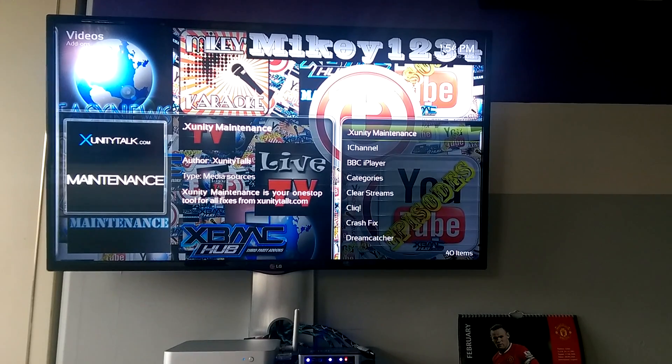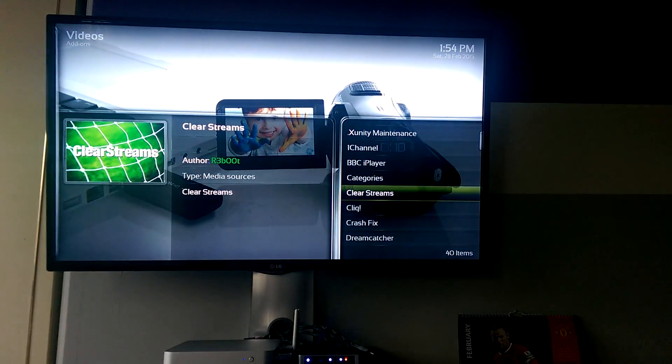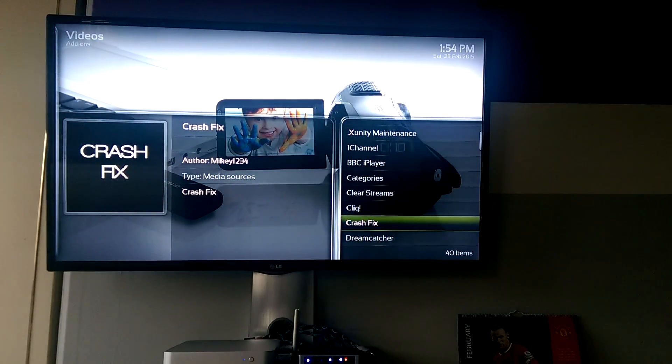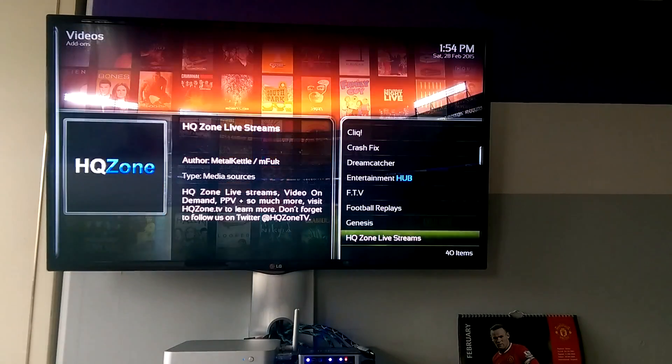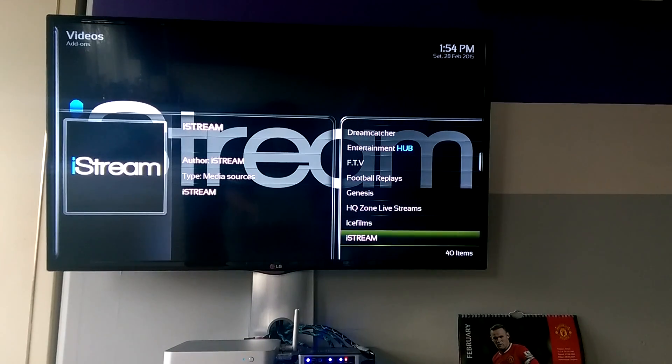SmartDNS can be used for a number of things — from the WWE Network, Pandora, HBO Go, everything like that — but these guys just concentrate on unblocking XBMC add-ons. You can use it on any device: Android, Windows. I'm using it on the Prometheus OpenElec box. They claim they can unblock most add-ons; I think they have a list of over 300 things they've unblocked.